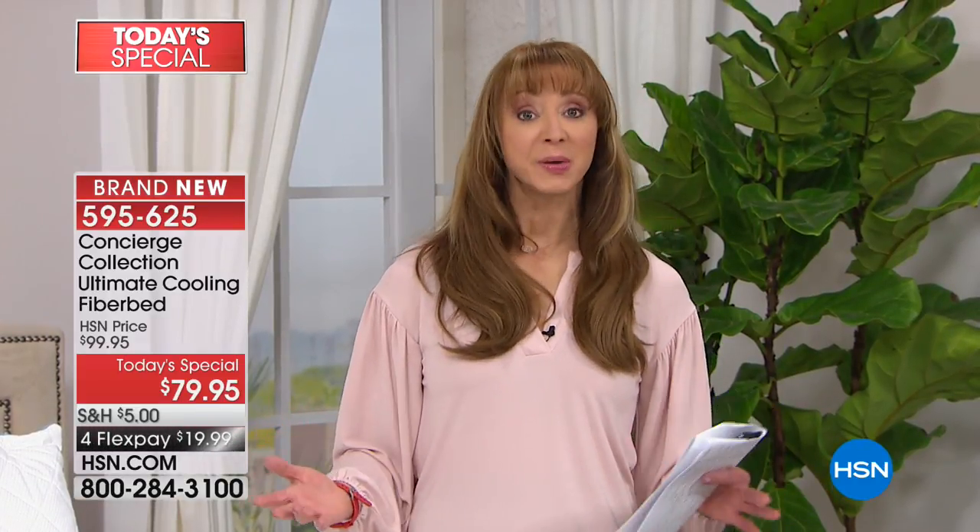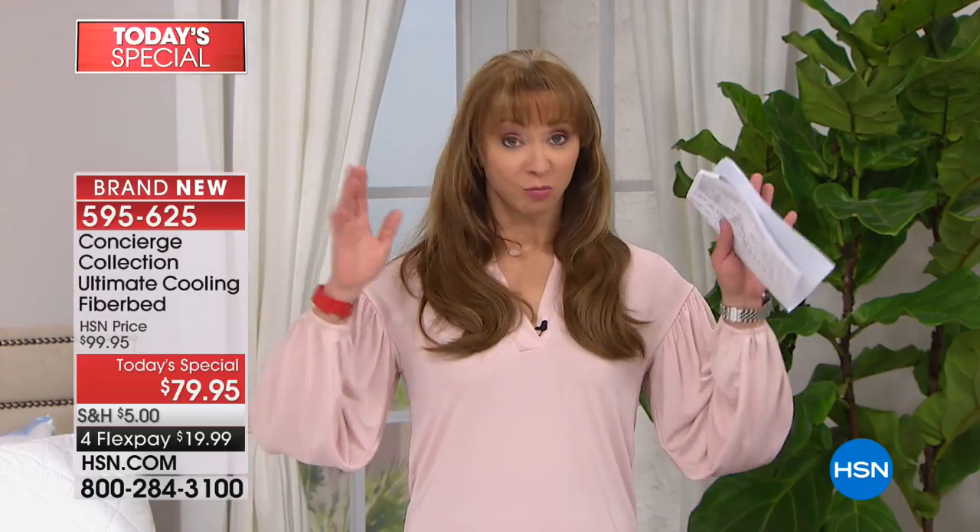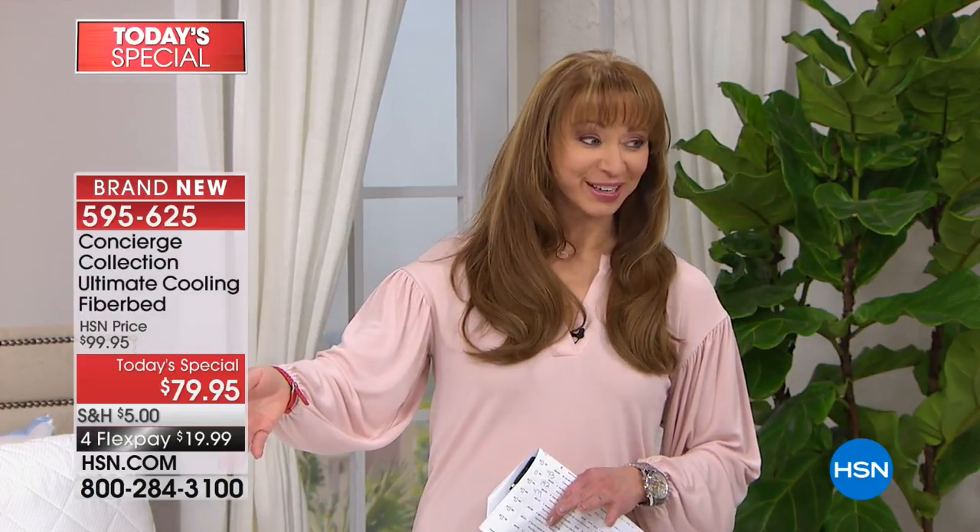We've sold almost a thousand more than they anticipated. If your size is available at the end of the day, good for you, but because we're not up-charging for larger or smaller sizes, we always start to lose the king and California king first, then on the other end, the twins. If any of those three sizes are what you need, you need to act now. We're doing this for $20 down.